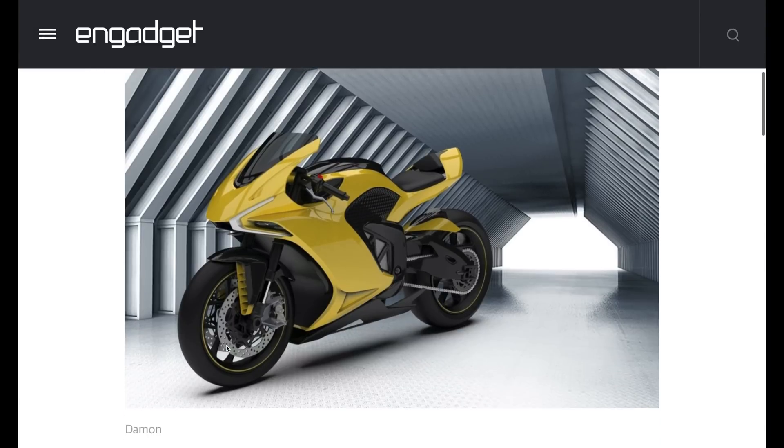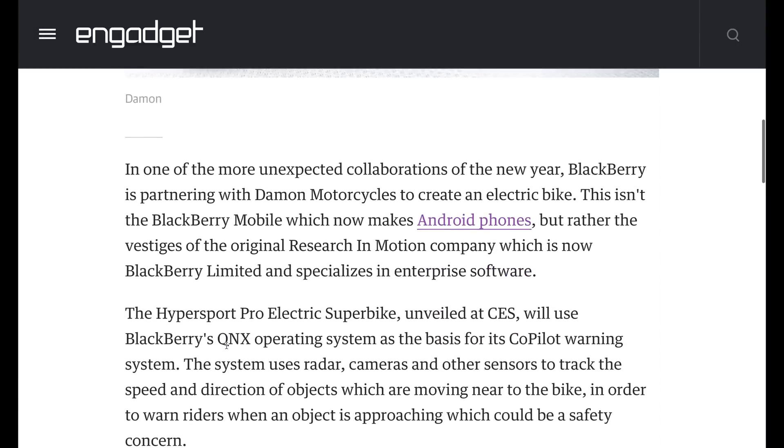A company you never expected to hear about in the auto scene is BlackBerry — they're apparently making an electric superbike with the company Damon. This is not the BlackBerry that makes Android phones; it's a spinoff from the original Research in Motion company, providing the QNX operating system to the Hypersport Pro electric superbike. BlackBerry motorcycle — vroom vroom. Well, it doesn't actually make noise when it starts up.